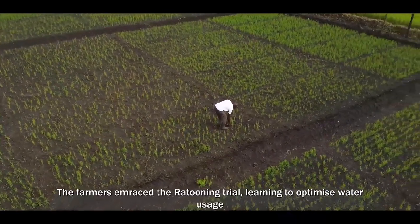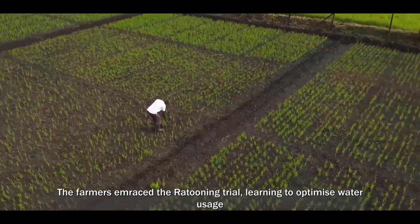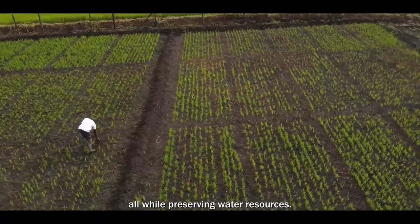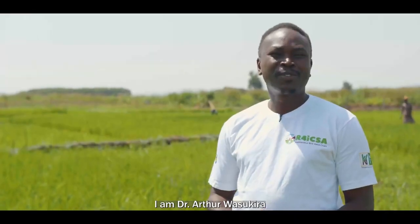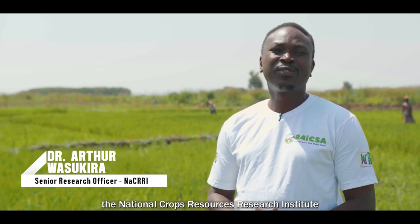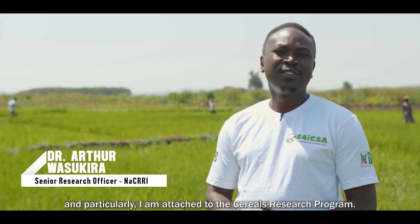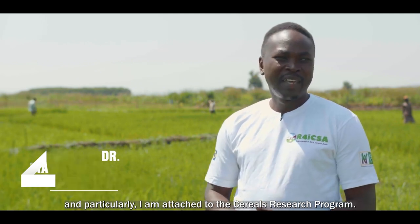The farmers embraced the ratuning trial, learning to optimize water usage, reduce waste, and maximize yield, all while preserving water resources. I'm Dr. Arthur Wasukira, a senior research officer with the National Crops Resources Research Institute, attached to the cereals research program.